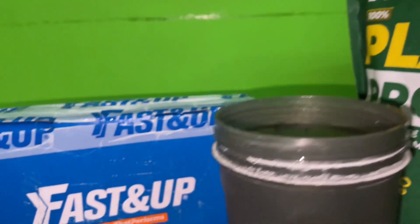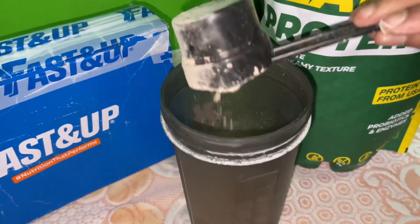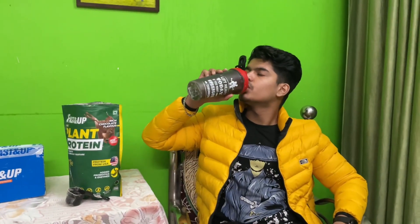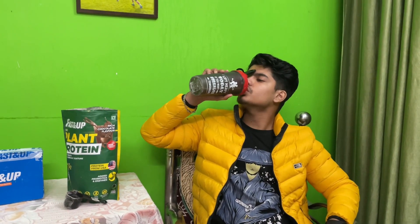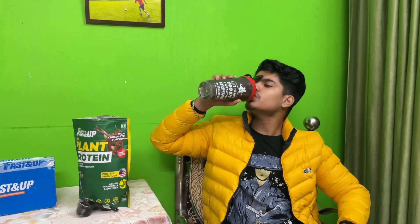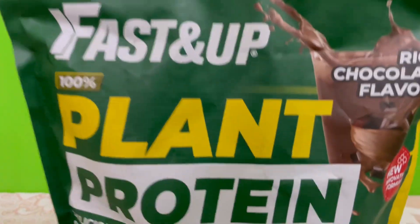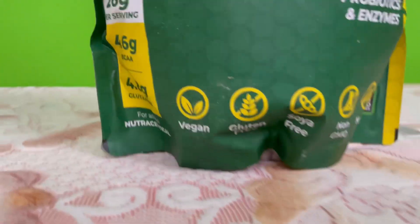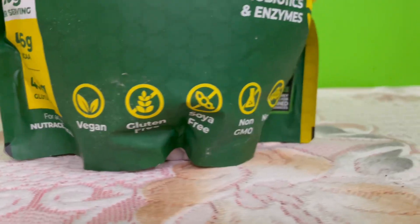To use it, take 300 ml of water, add one scoop of protein, shake it well, and it is ready to drink. You can also add this protein to your favorite recipes like protein pancakes, ice cream, smoothies, and more to enhance the taste and flavor. You can consume this protein before training or within 60 minutes after training.